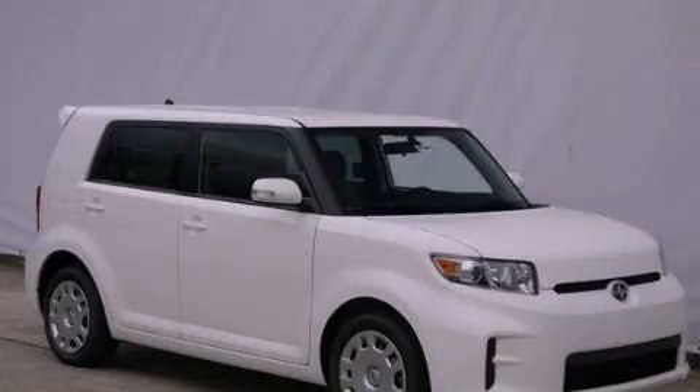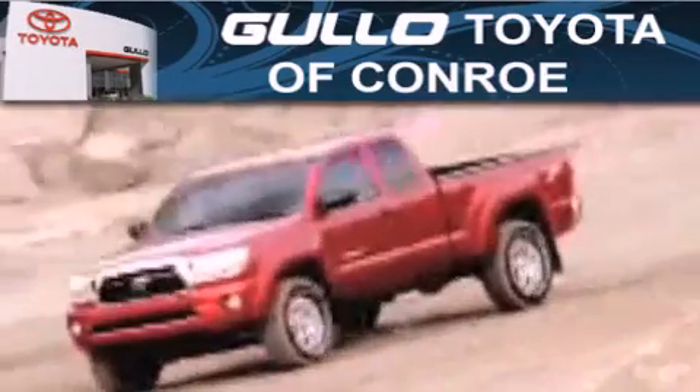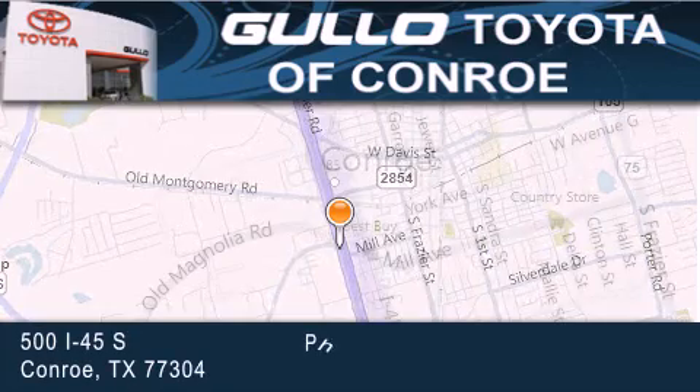Call or visit us right now and arrange your test drive today. Golo Toyota is located at 500 I-45 South in Conroe. Our goal is to exceed all of your expectations to ensure that you will return for future visits.